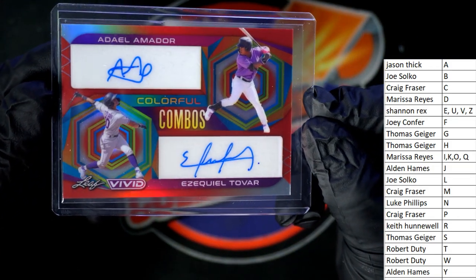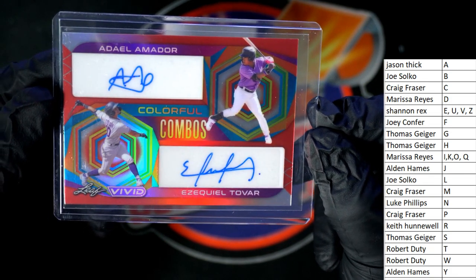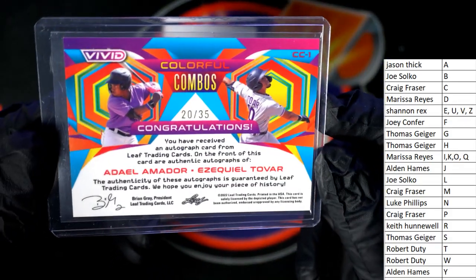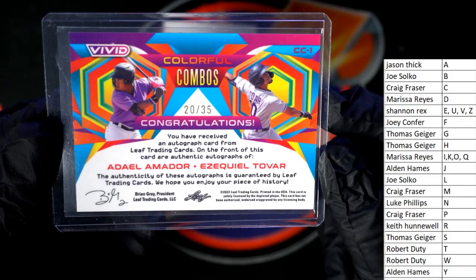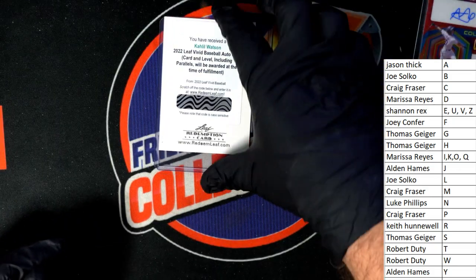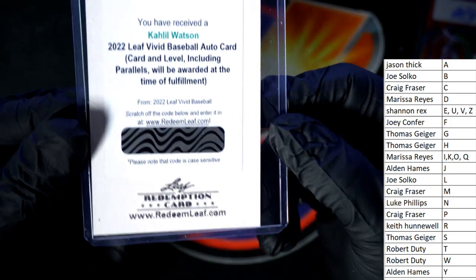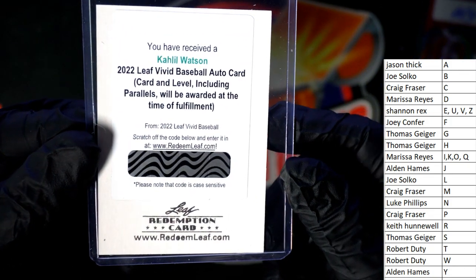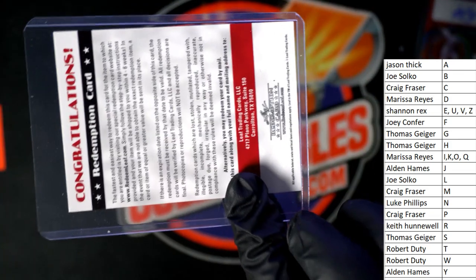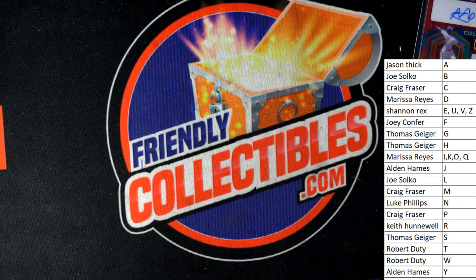Next up we have a dual auto — Amador and Tovar. So Jason T, you have A, and Robert D, you have T. This is going to go to the random and break somebody's heart — 20 of 35, colorful combos. That's going to be a good random. Then we have a redemption right here — Kahlil Watson — so that's Robert D coming out to you. Robert D, you got a Kahlil Watson.